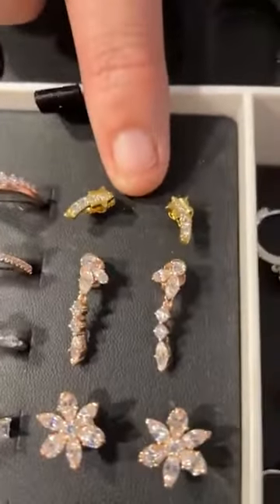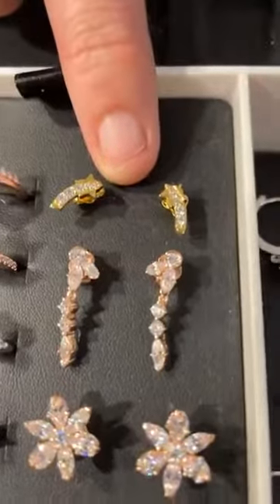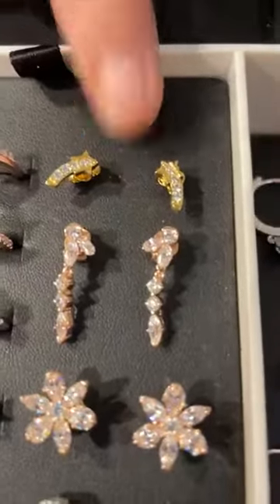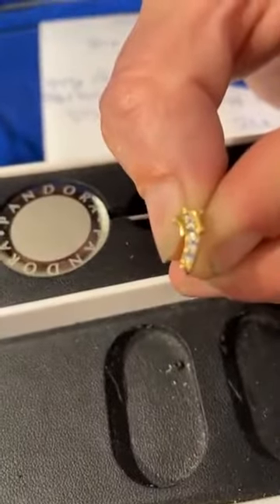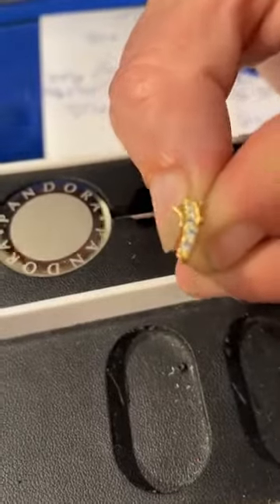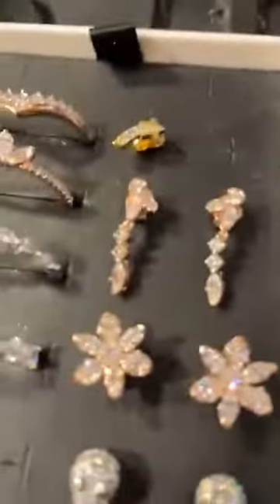And then we have the Shooting Star 14-carat gold plated stud earrings for $65. I'm going to take the backs off of these so that you can see them a little bit better. It's hard to see and the picture doesn't do it justice — they're absolutely stunning, they're so pretty.